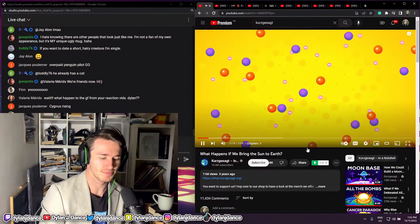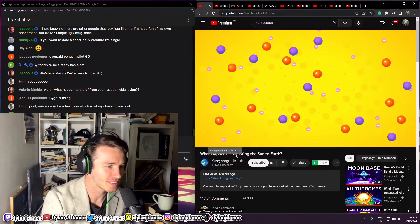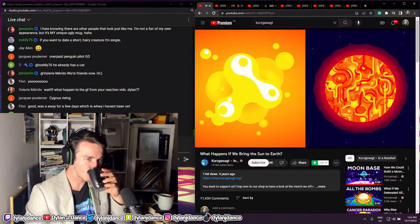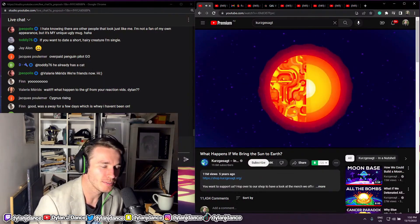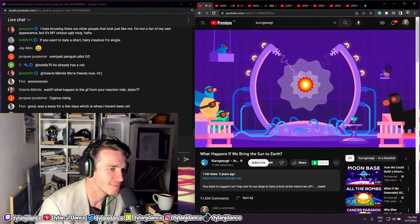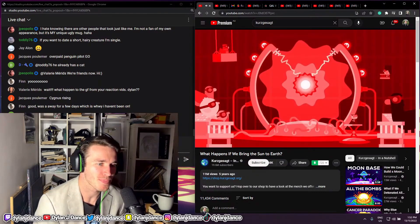Plasma is when stuff is so hot that the nuclei and electrons can separate and flow around freely, which creates a goo-like substance. You can imagine our Sun as an extremely big, spherical ocean of very hot goo. The deeper you go, the denser and weirder the goo becomes. So let's bring three samples, each the size of a house, to our lab here on Earth and see what happens.